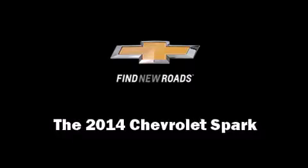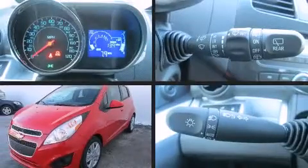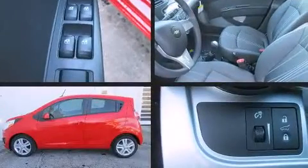Come test drive this 2014 Chevrolet Spark. This four-door, four-passenger hatchback offers the latest in technological innovation and style.